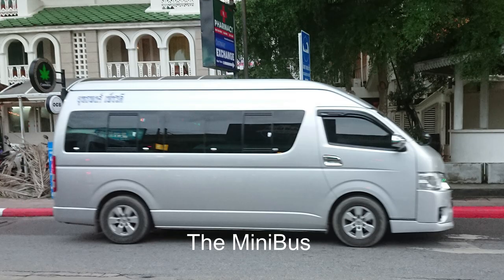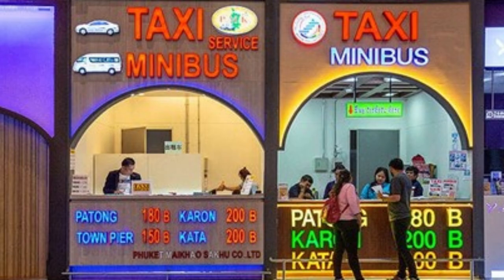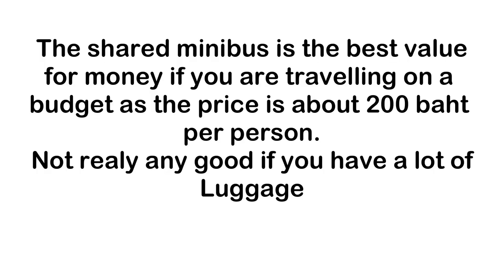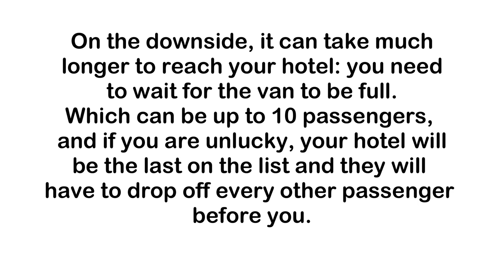Minibuses are also available at the airport and can be found at the same ticket offices as the limousine counter. The journey to Patong via minibus takes about 1 hour and costs 200 baht per person. The seats are comfortable, and the ride can be quicker than the regular bus, unless your hotel is the last on the list of drop-offs. You will have to wait for all 10 seats to be filled before the driver takes off, and you should not have a lot of luggage.